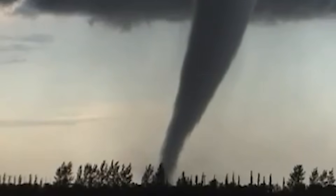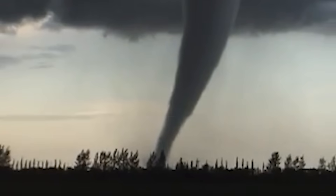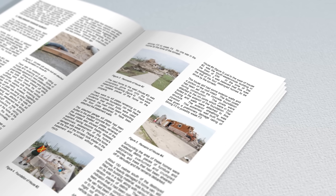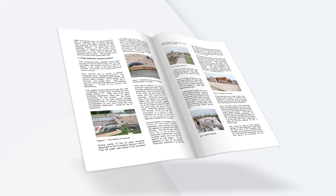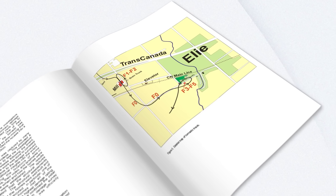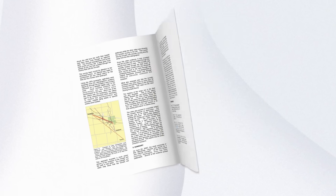That final burst of energy might have been its most violent phase. And with all that stacked evidence — destruction, video proof, structural analysis — it was finally official. Elie, Manitoba had just survived Canada's first ever F5 tornado.